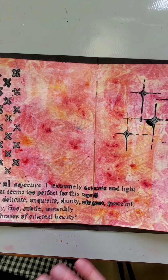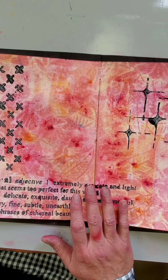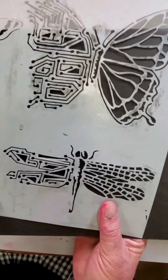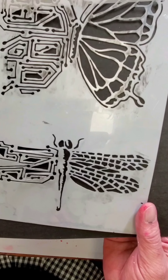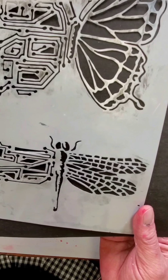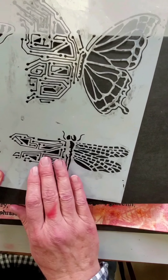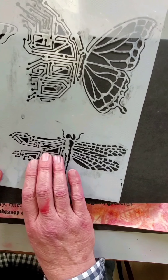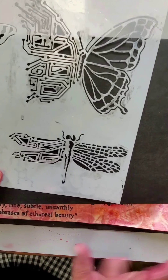I'm going to create a focal point for this spread with another stencil that has a dragonfly on it. To me, dragonflies are very ethereal — you might have heard their wings called gossamer wings. Their wings have colors that are blue and green and silver and gold, just like a lot of really beautiful colors. What I'm going to do is apply this stencil onto black cardstock with a medium called Tacky When Dry, then put a layer of gold foil on it to really make that dragonfly ethereal and make it sparkle onto my layout.